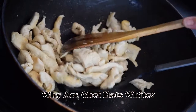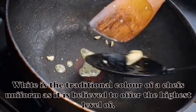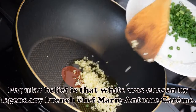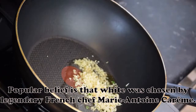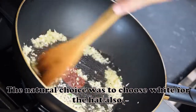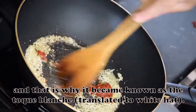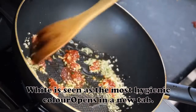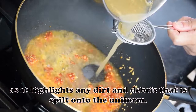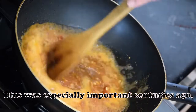Why are chef hats white? White is the traditional color of a chef's uniform as it is believed to offer the highest level of cleanliness. The popular belief is that white was chosen by legendary French chef Marie Antoine Carême, and the natural choice was to choose white for the hat also — which is why it became known as the toque blanche, translated to 'white hat.' White highlights any dirt and debris that is spilt onto the uniform, which was especially important centuries ago.